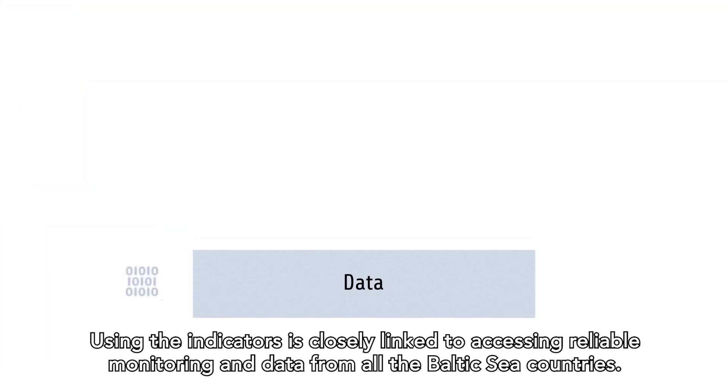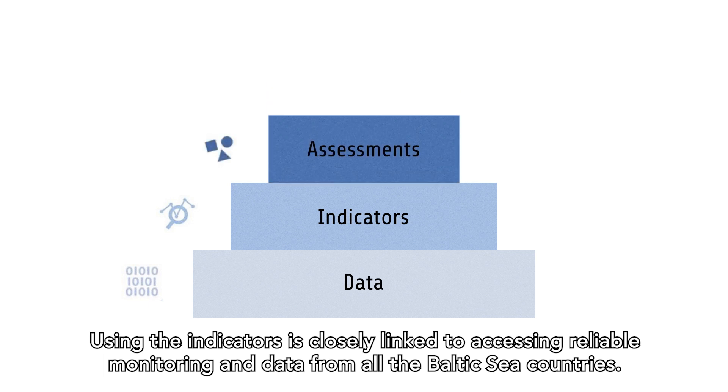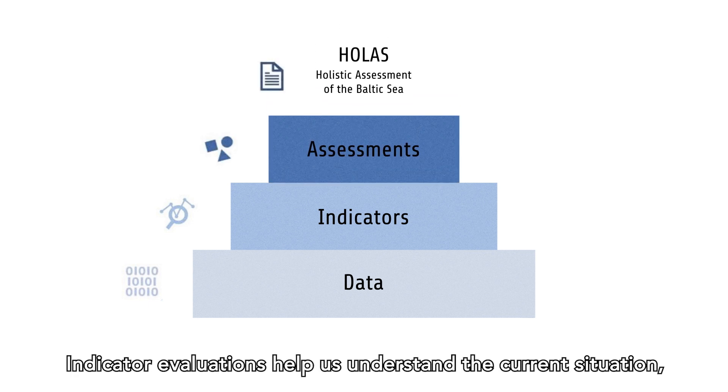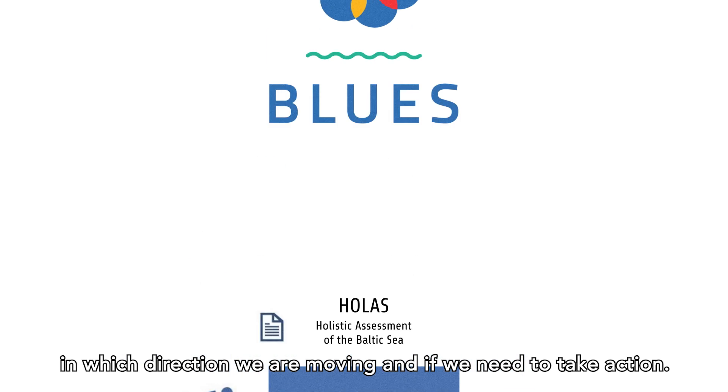Using the indicators is closely linked to accessing reliable monitoring and data from all the Baltic Sea countries. Indicator evaluations help us understand the current situation, in which direction we're moving, and if we need to take action.